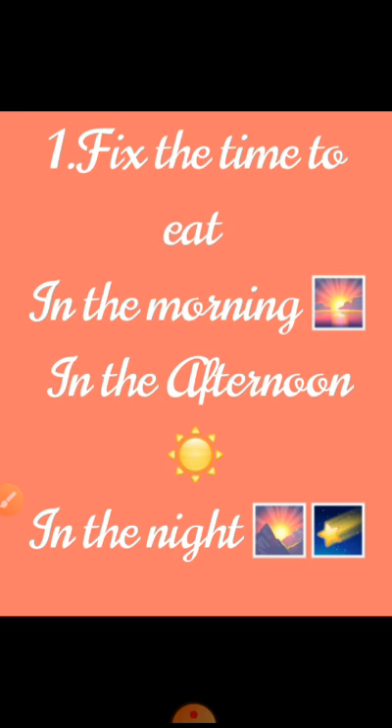Fix the time to eat. In the morning, afternoon, and night — all meals should have a fixed timetable. This helps your body to grow nicely and digest the food, whatever you eat.